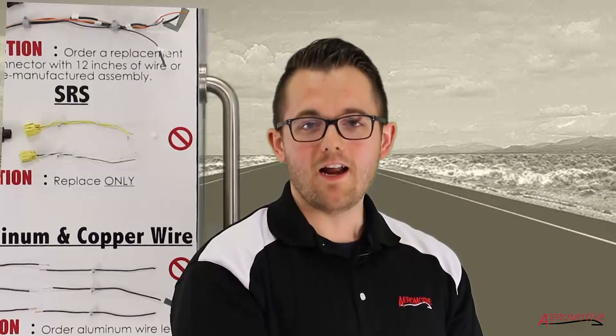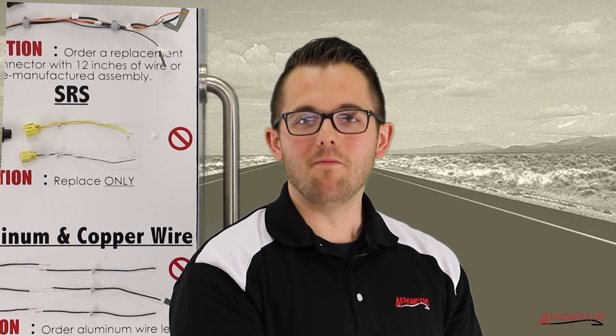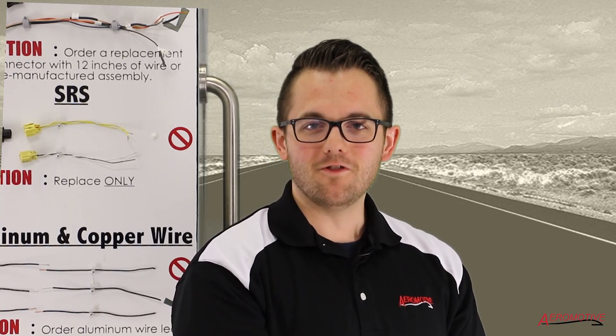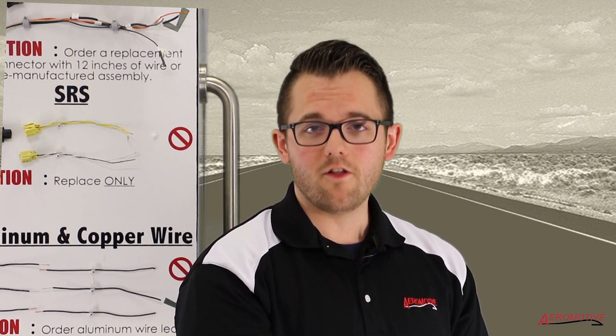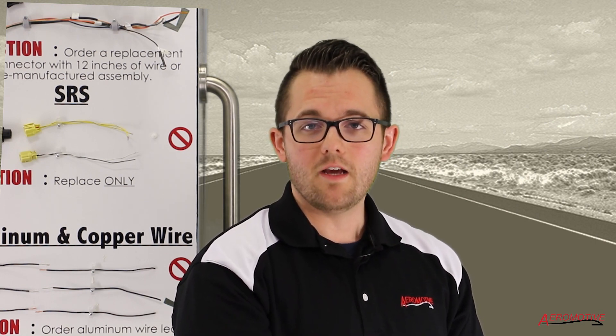Welcome back. My name is Ryan Berry. I'm the business development manager here at Aeromotive Services. Every single day accidents do occur, and sometimes they don't even involve collisions with another vehicle. Today we're going to be speaking about non-collision wire harness repair.